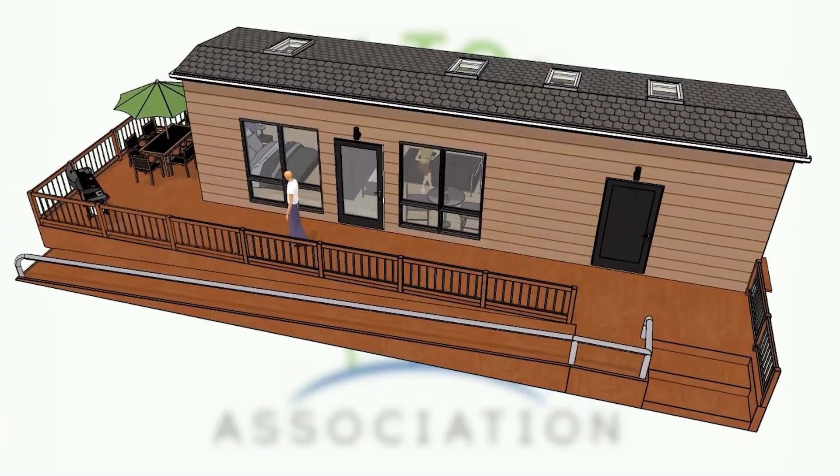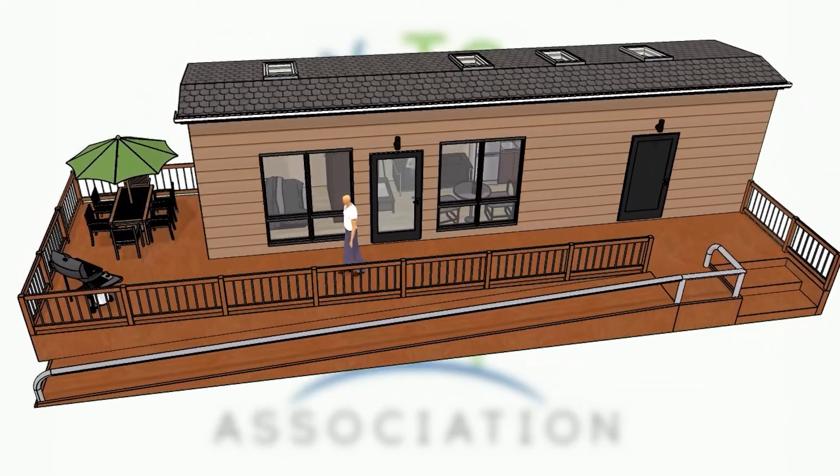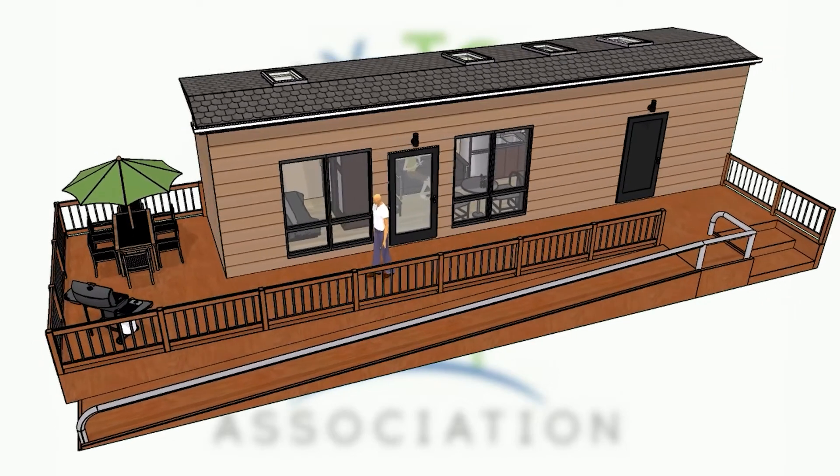Large banks of windows opening onto the deck and gardens make this home feel bright and spacious. Plus, this home can be built to meet accessibility needs.